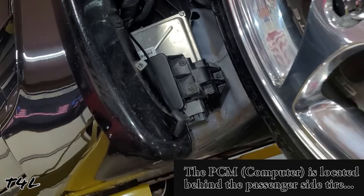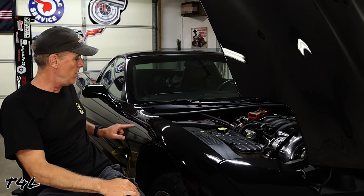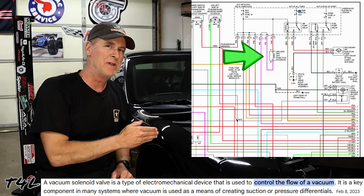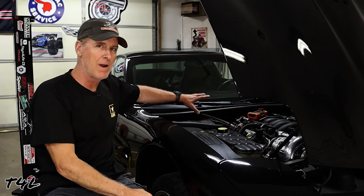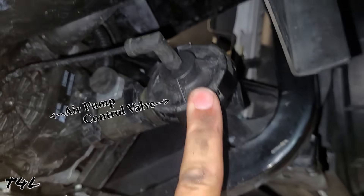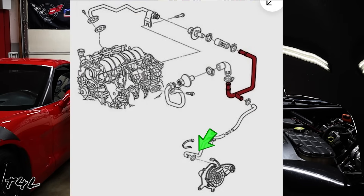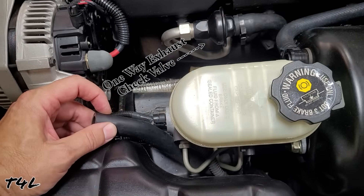Upon startup, the computer initiates the air injection process by triggering two separate things to happen electrically. First, electricity is sent through a circuit to turn on the air injection pump's motor. Second, electricity is sent to a solenoid behind the fender, which opens and allows vacuum to flow from the engine through a vacuum line, through the solenoid, and over to a vacuum control valve located in front of the driver's side front tire next to the air injection pump. This valve is normally closed, preventing air from entering the exhaust manifold when it shouldn't, and also preventing exhaust gas from back-flowing and damaging the air pump in the event of a one-way exhaust check valve failure.